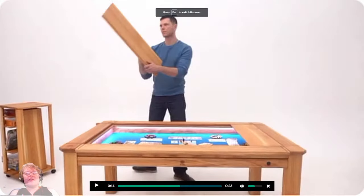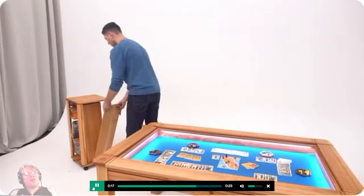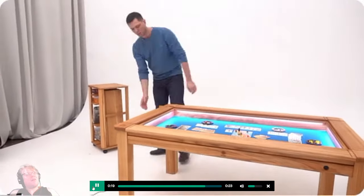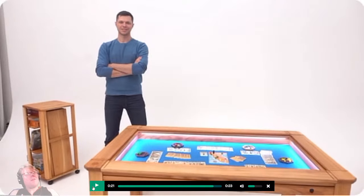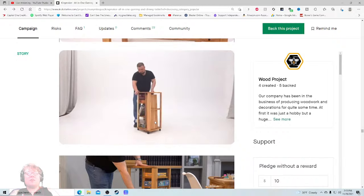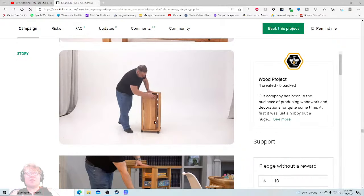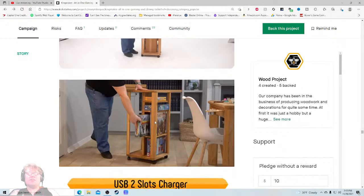Why does this look 3D animated? Okay so it's not, but it's shot on a white screen — it's very odd. Oh, this shot — like, oh my gosh, that's so good. That should have been in the video.